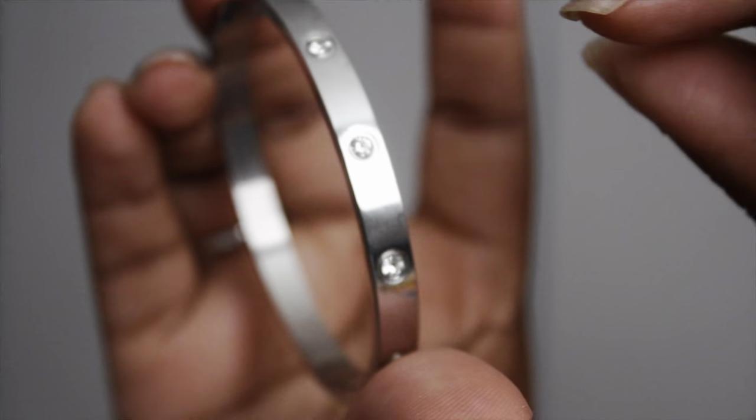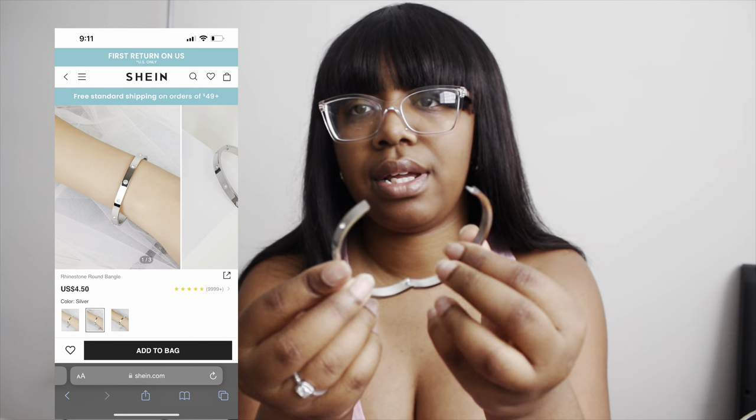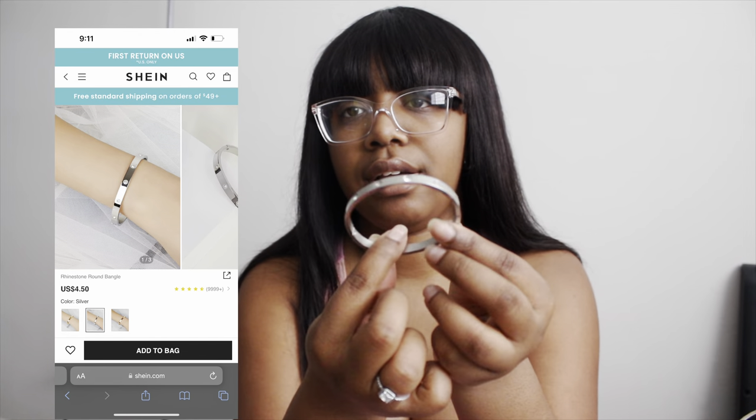I also got a Cartier love bracelet dupe in silver. I'm more of a silver girl than a gold girl. I've actually never even worn it yet — it pops open like this and then just closes. And that's how it looks. I hope you guys enjoyed all the items in my haul today!